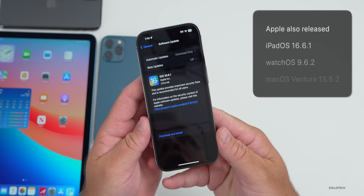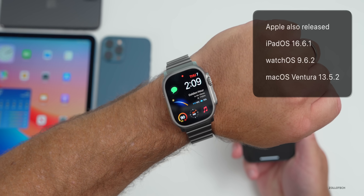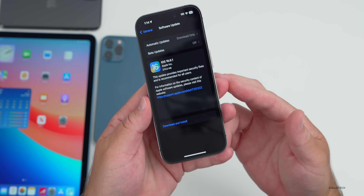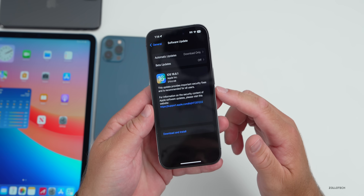Along with this, Apple also released iPadOS 16.6.1, watchOS 9.6.2, and macOS Ventura 13.5.2. If you're not seeing the update, you may be on iOS 17 betas — if you are, you won't have this update.